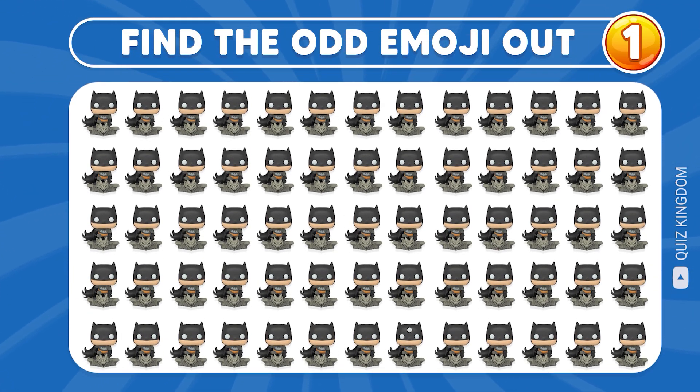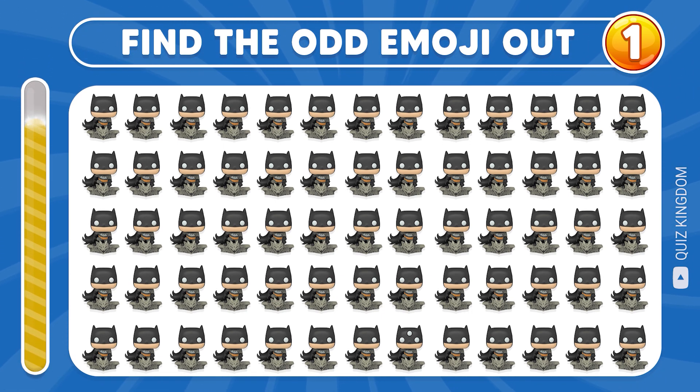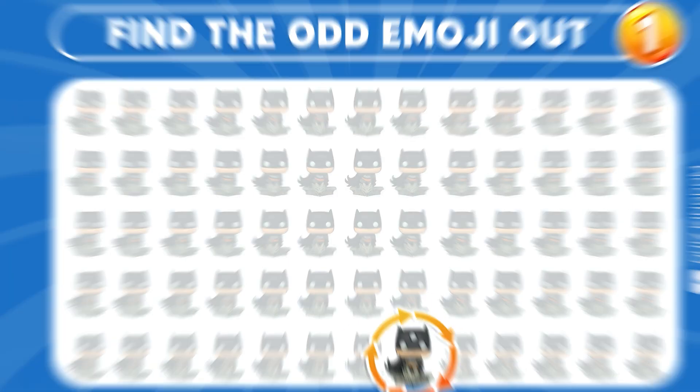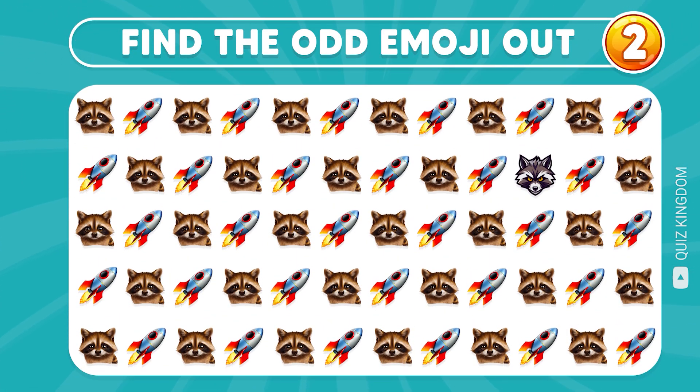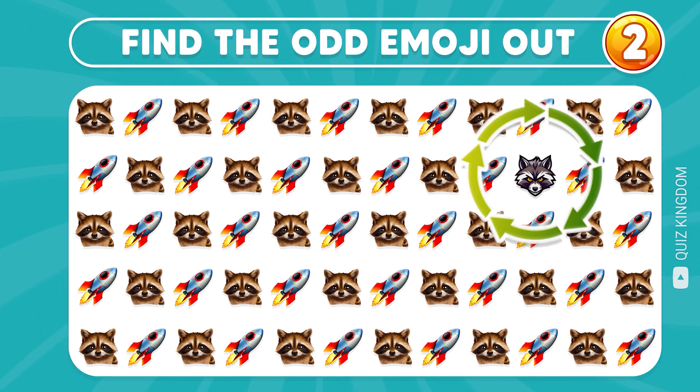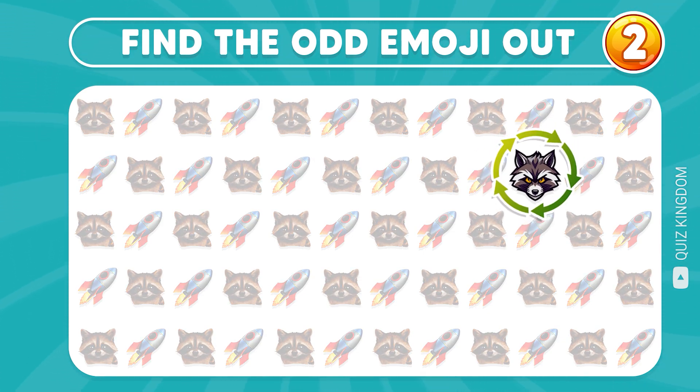First question, can you find the odd emoji out? That's right, the odd emoji is located in the final row. Second question, can you recognize the odd superhero emoji? That's correct, the answer is in the second row.